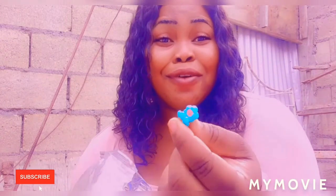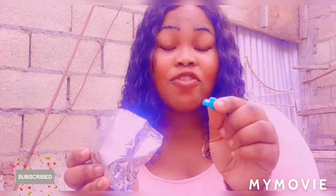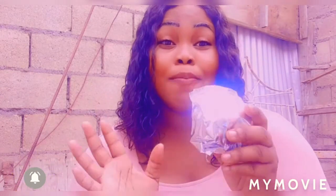Just look at how beautiful this is — even the flower shapes in the snack. I know that your children are going to love this. So let me give it a try. Mmm, it is perfect. You can use this with milk, like every snack, or you can eat it alone because it tastes really good.